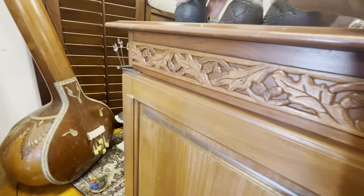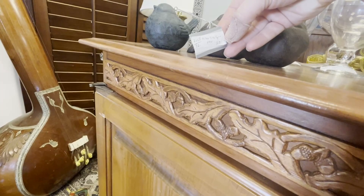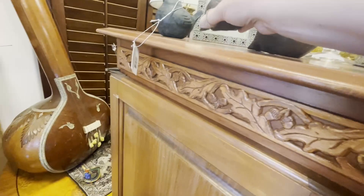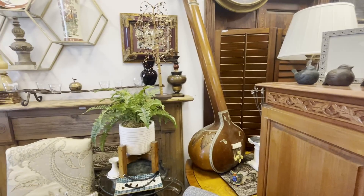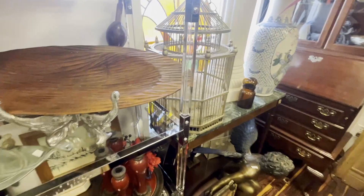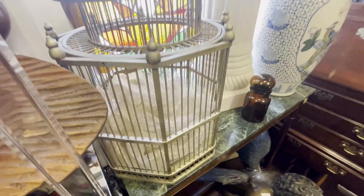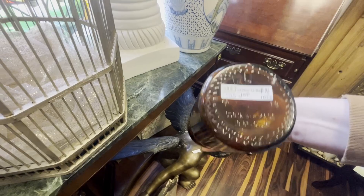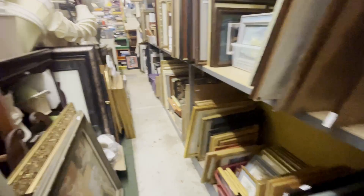I hoped these adorable chubby little birds were priced as a set, but they were not, so I passed. I really love this amber bottle and the shape of the lid, but I couldn't picture what I would do with it. But I'm really trying not to buy things unless I have a specific idea or place to put them.